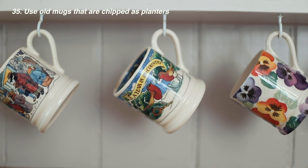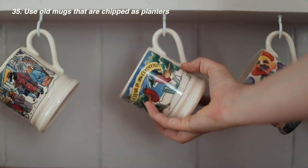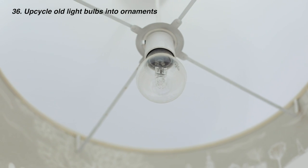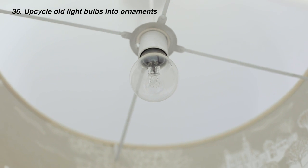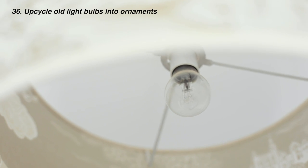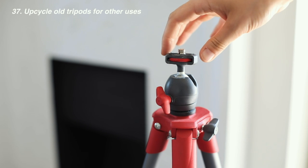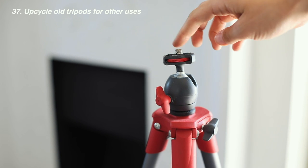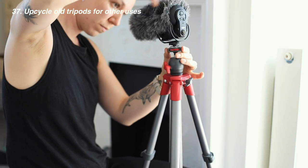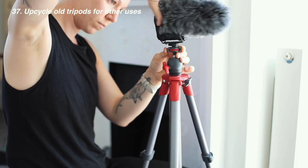Use old chipped mugs as plant pots for succulents in particular, as they won't need drainage holes — just make sure not to over-water. Light bulbs often go out, but if you're arty, hand-paint them to create homemade Christmas ornaments. I recently broke the first tripod I ever bought but repurposed it as a microphone stand by getting a new attachment, instead of buying another stand and getting rid of the old one.